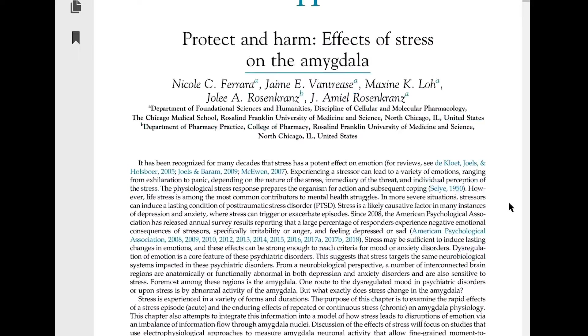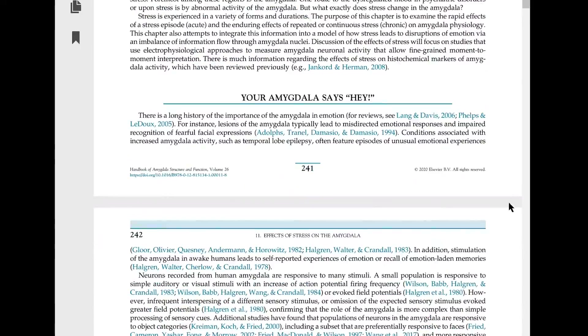Throughout, I'll be relying on peer-reviewed articles, especially chapter 11 of the Handbook of Amygdala Structure and Function by Nicole Ferrara and colleagues, published in 2020.